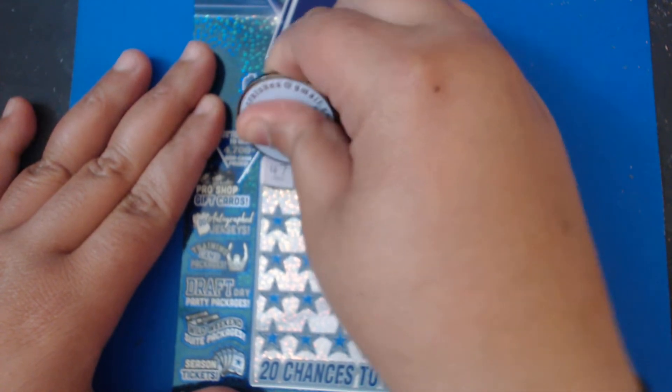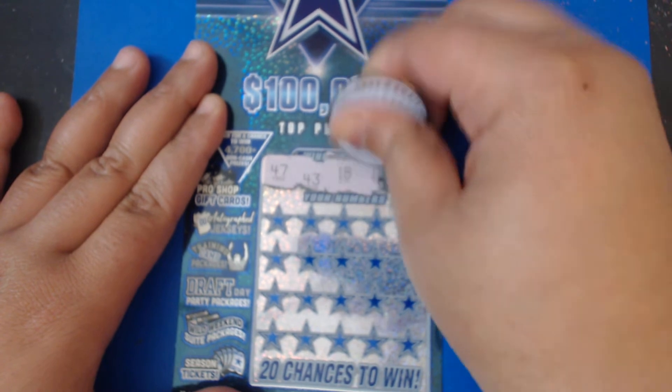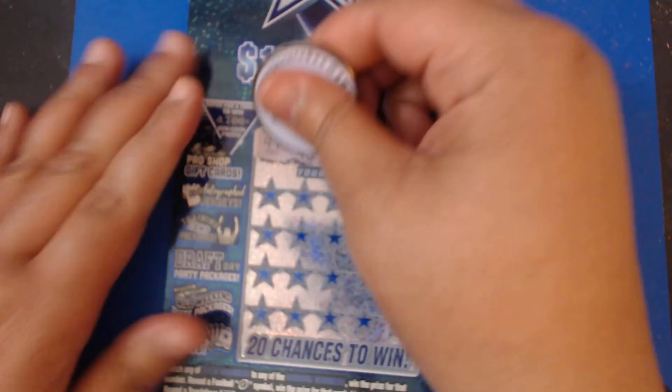We're looking for a 47, 43, 18, 15, and a 28. Love this rhino coin — it scratches so well!